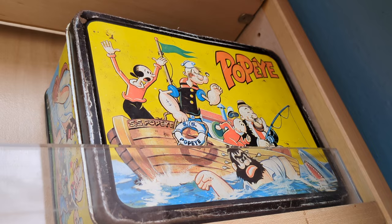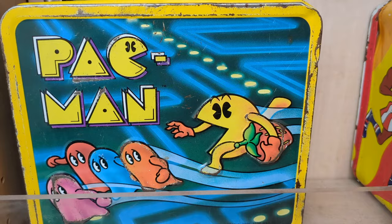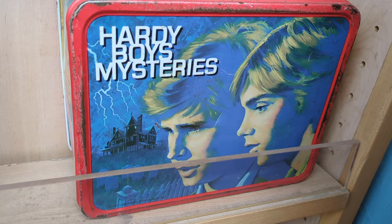This was pretty cool — they have some lunchboxes here. I like old lunchboxes, including the Partridge Family, that's pretty good, and the Osmonds. Some old 70s references. Pac-Man. Harlem Globetrotters. Hardy Boys Mysteries. And Annie.